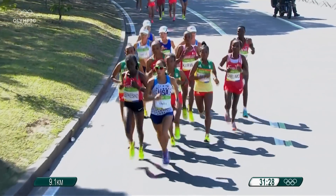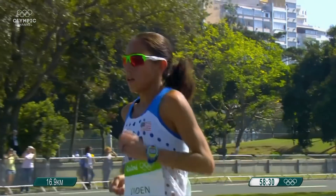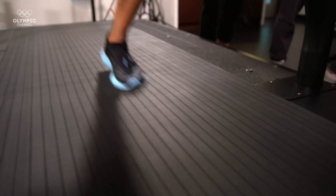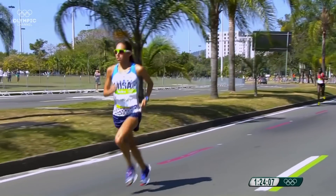A Boston Marathon winner and a two-time Olympian, Desiree Linden can certainly run and run. She's like a bunny — she can do this all day. With the help of her USA teammate Lolo Jones, we're going to discover what makes Desiree such a great marathon runner.